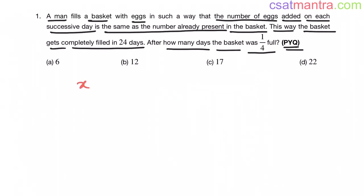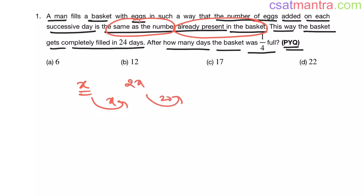Say there are X items in the basket on a certain day. On the next day, you would be adding the same number already present — X. So X plus X equals 2X. On the third day, you add 2X more, so 2X plus 2X equals 4X. On the fourth day, you add 4X more, giving a total of 8X. This doubling continues each day.